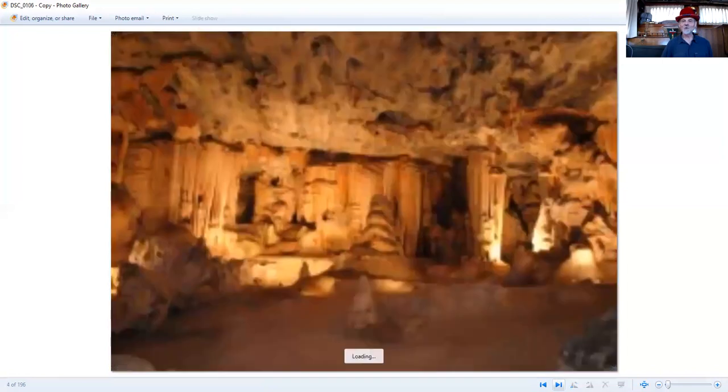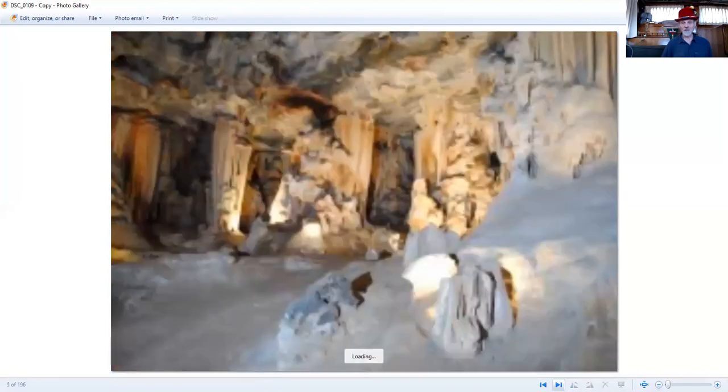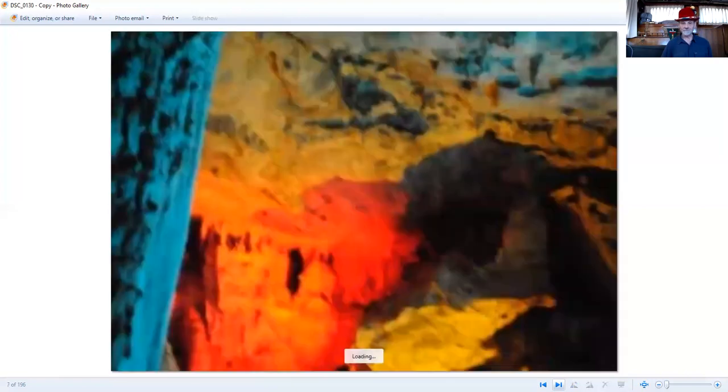And then also the Cango Caves, which are near Oudtshoorn as well. Very famous limestone caves with stalactites and stalagmites and all the good things — a very impressive set of caves. We went on a tour through them, with pictures of the different colored lights on them.